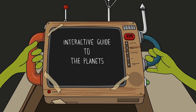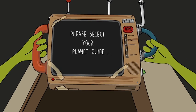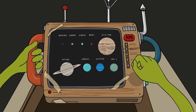Welcome to your Interactive Guide to the Planets. Please select your planet guide.